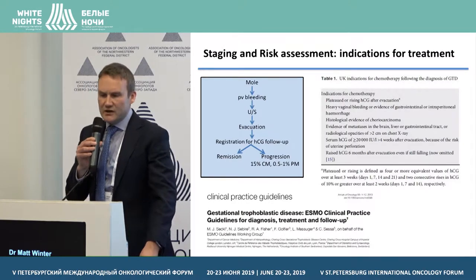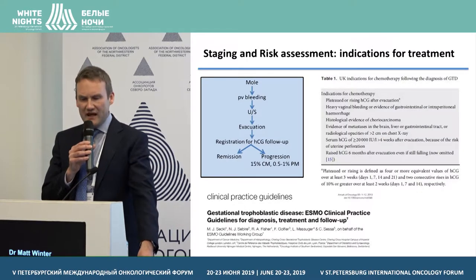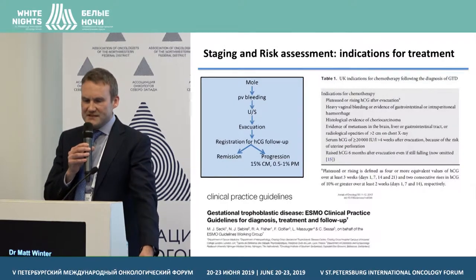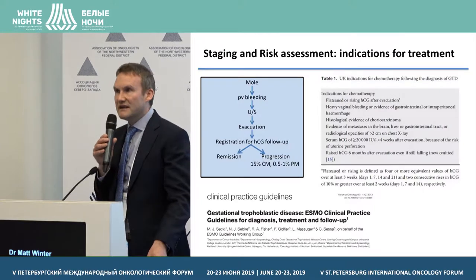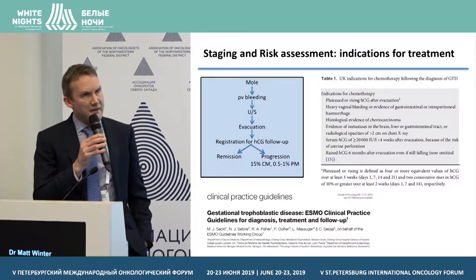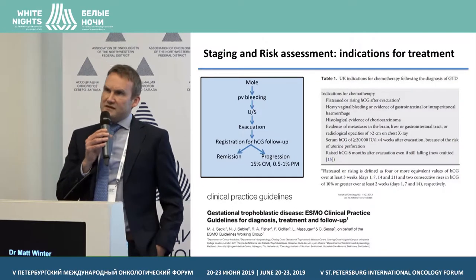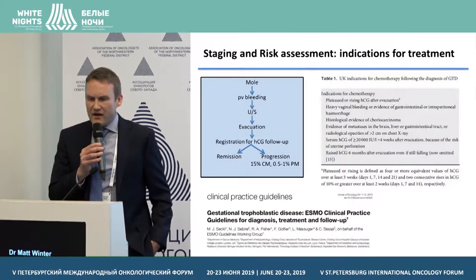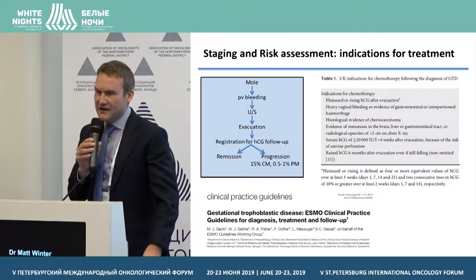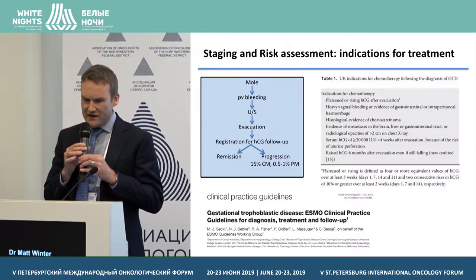Indications include heavy vaginal bleeding or evidence of gastrointestinal or intraperitoneal hemorrhage, evidence of choriocarcinoma, evidence of metastases in brain, liver, gastrointestinal tract, or large metastases in the lung. There is also the indication of a serum HCG of over 20,000 about four weeks after the initial evacuation, because there is a recognised risk of uterine perforation.